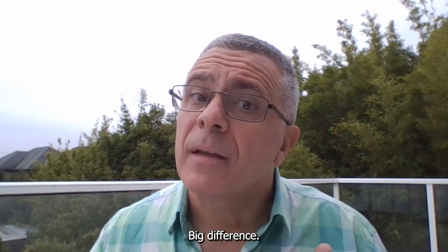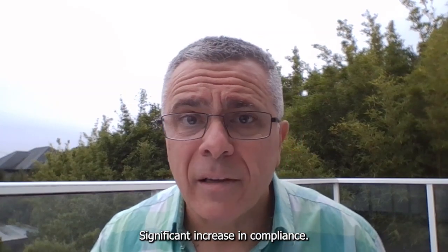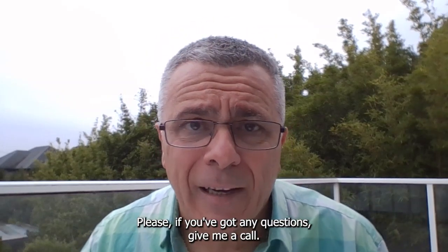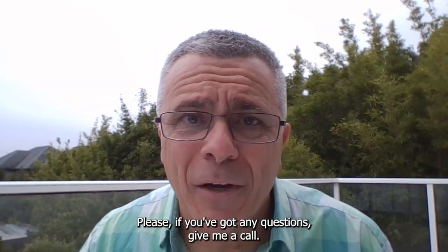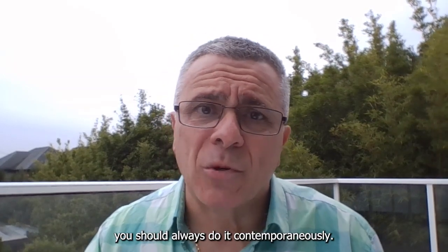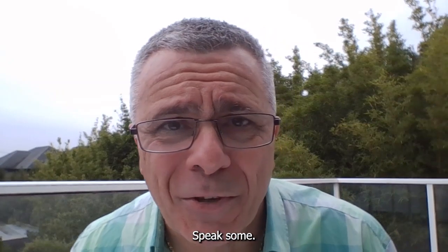Big difference, significant increase in compliance. This applies from 1 March this year. Please, if you've got any questions, give me a call, but don't let yourself down and do this later because you should always do it contemporaneously. Speak soon.